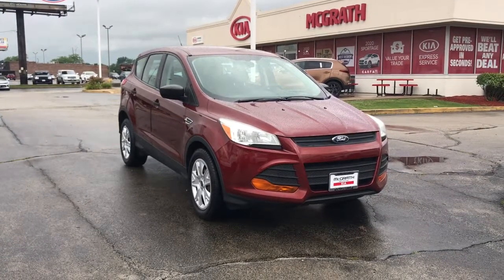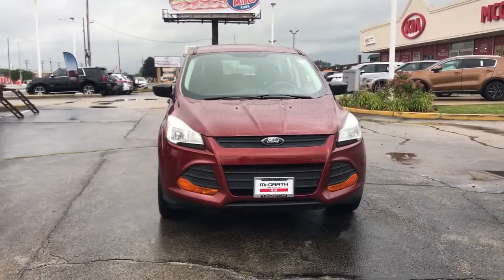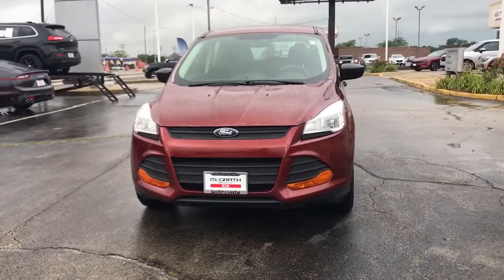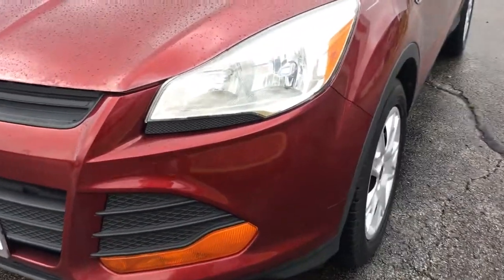Here is a wonderful 2014 Ford Escape. With less than 90,000 miles on the odometer, this vehicle stands out from the rest. De-stress and decompress in this sleek and sporty Escape.